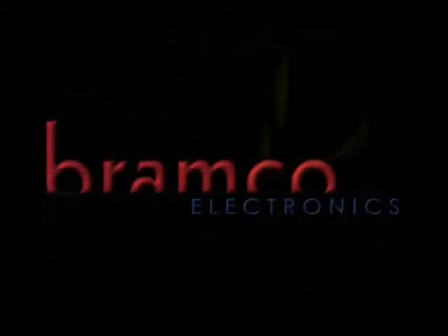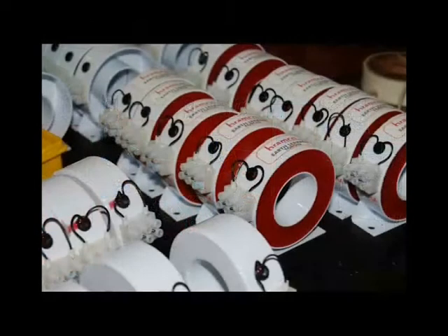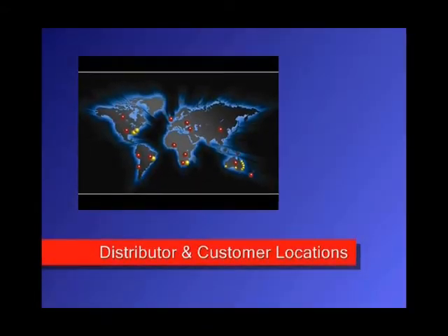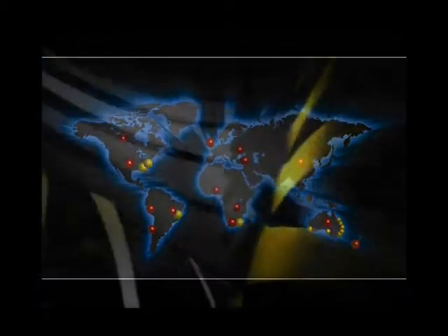Originating and initially servicing Australia, the need and want for Bramco's unique, reliable and niche driven products have seen distribution blossom overseas, with product distribution expanding throughout South Africa, New Zealand, Turkey, Thailand, Ghana, the United States and the United Kingdom.